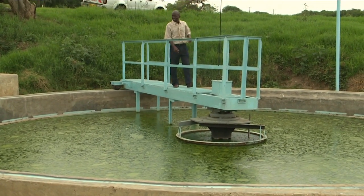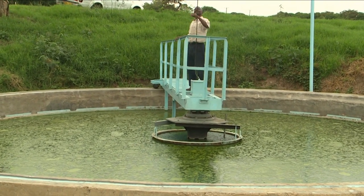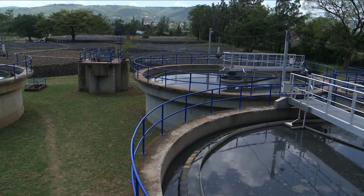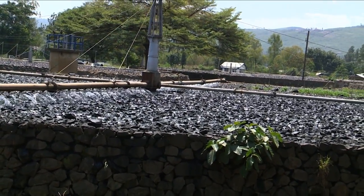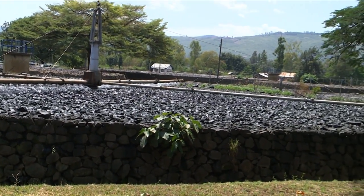Homa Bay is fully operational. People have been connected and the sewer load is now entering the facility, with treatment proceeding adequately. The expansion done at Kisumu's sewer facility is also fully operational and has brought significant improvement to treatment there. In Bomet, they are now starting to connect hotels and individuals to the sewer facility.